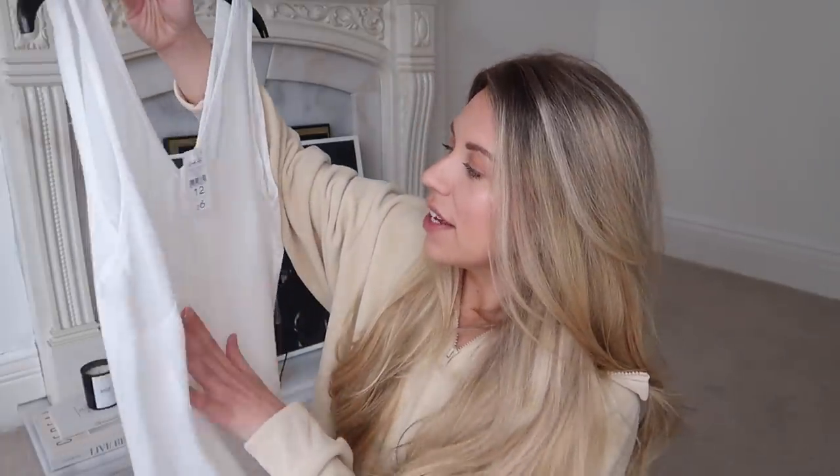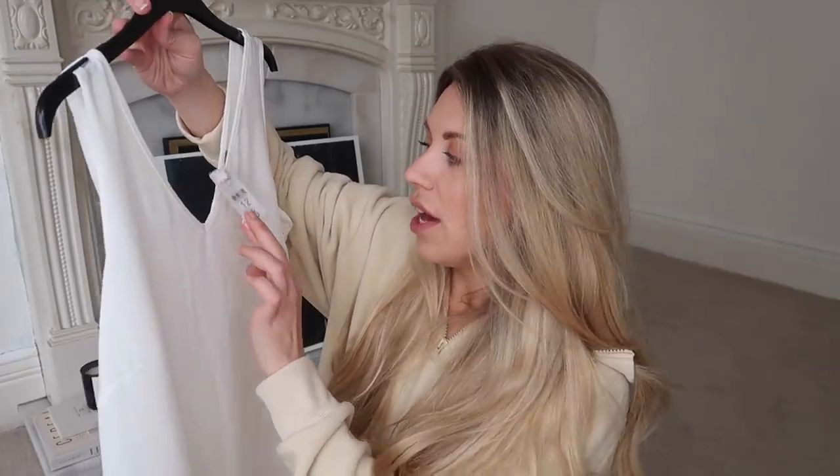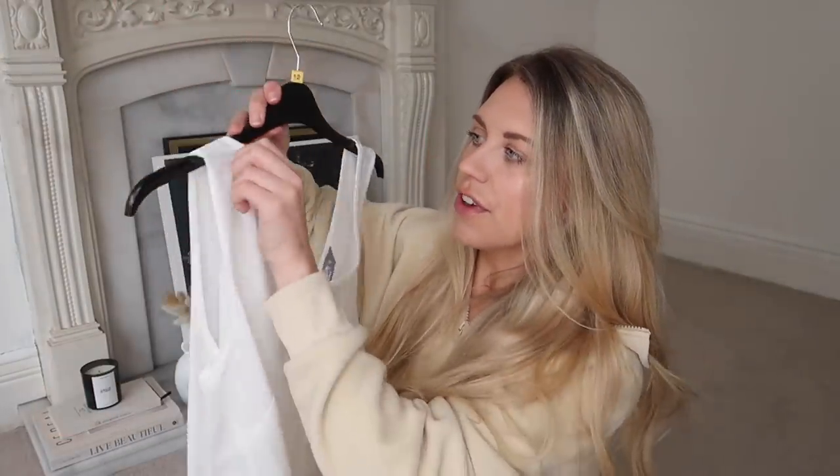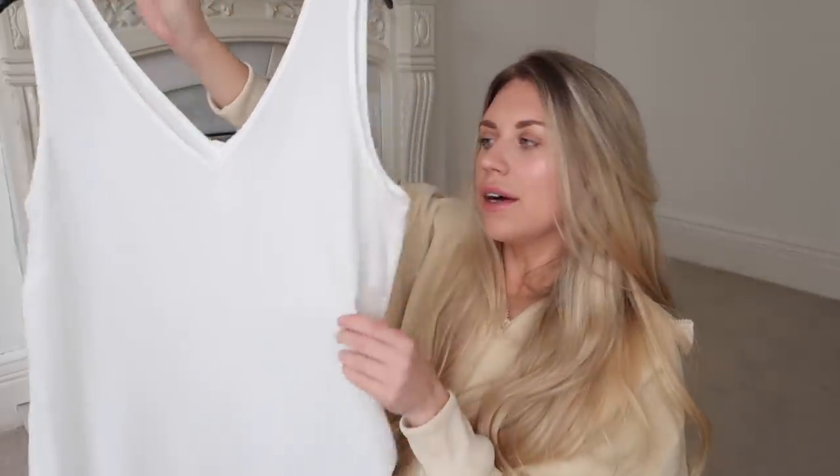This is a good little spring staple - a nice, lightweight, almost linen-feel blouse. Full price six pounds, reduced to four, and it's in a size 12.